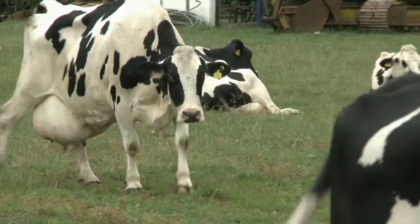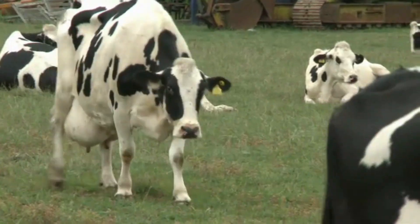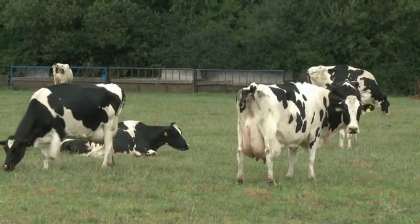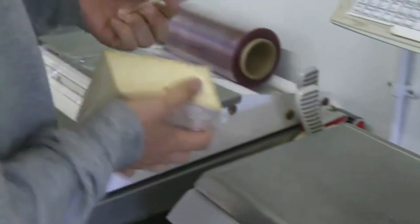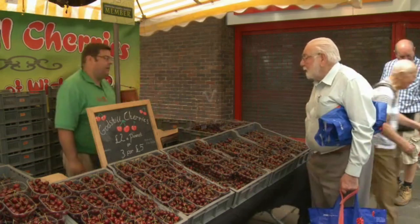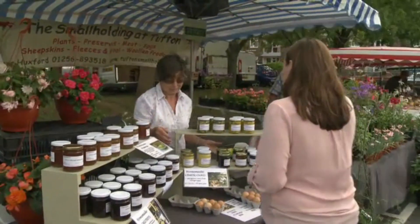The food doesn't travel very far, so it doesn't create a lot of pollution. It's organic, and there isn't much processing or packaging. It's important to buy local food because it can save energy, improve your health, and help local businesses.